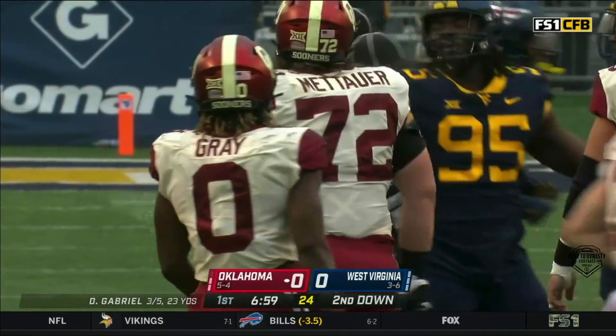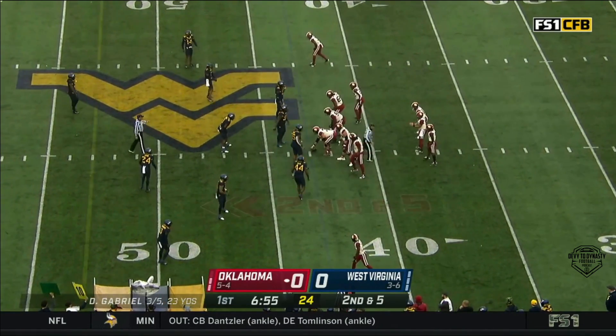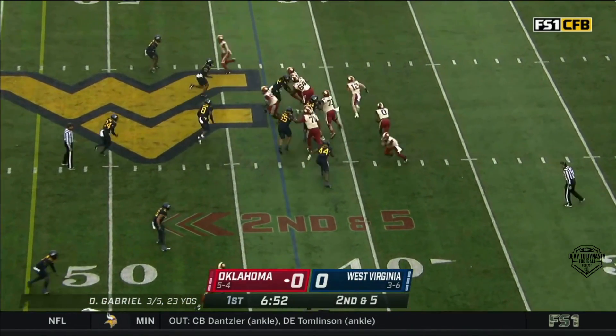You see a guy with dreads and number zero, you always anticipate that he's not a big guy. He doesn't look that big — he's 5'5" — but this guy's 210 pounds, so you can see some of the power that he runs with.